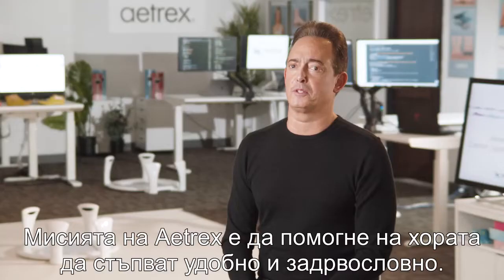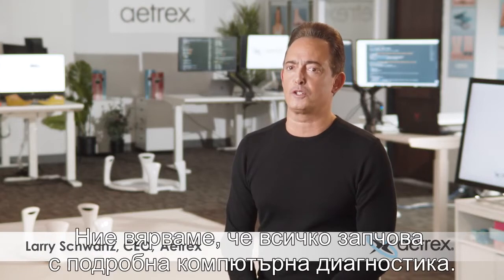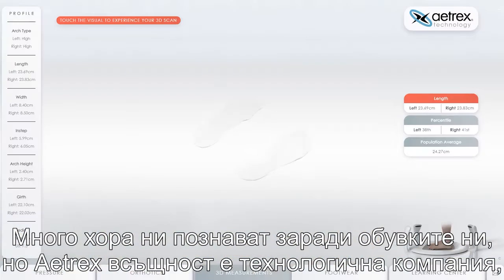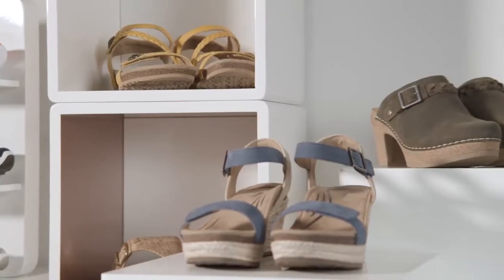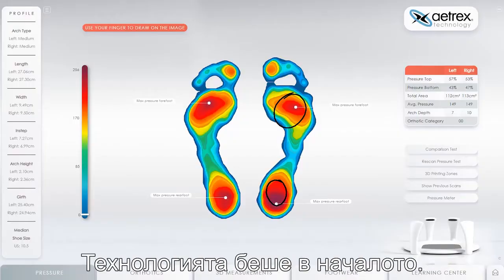At Atrex our mission is to help people stay comfortable and healthy on their feet, and we believe this all starts with a comprehensive foot scan. Many people know us for footwear, but Atrex is actually a technology company that then began making shoes for the general population. Technology came first.